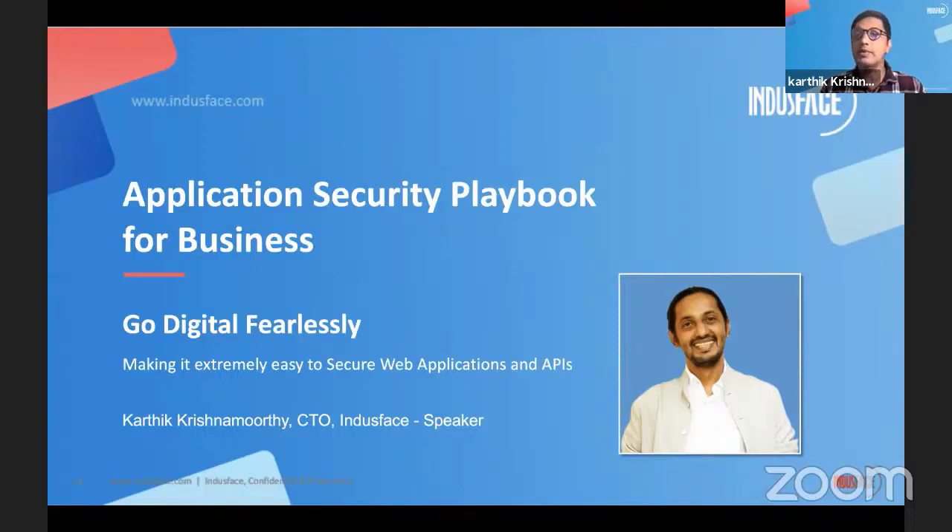Today I'm going to be talking about an application security playbook. What is a playbook? A playbook is basically a set of best practices that, in our case, we've actually come up with after years of working and securing web applications. I just want to highlight some of the things we've learned over time.